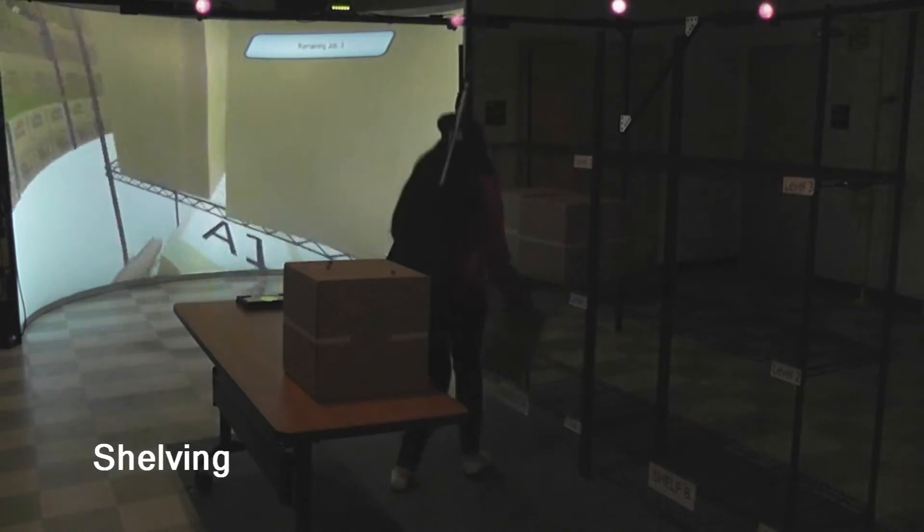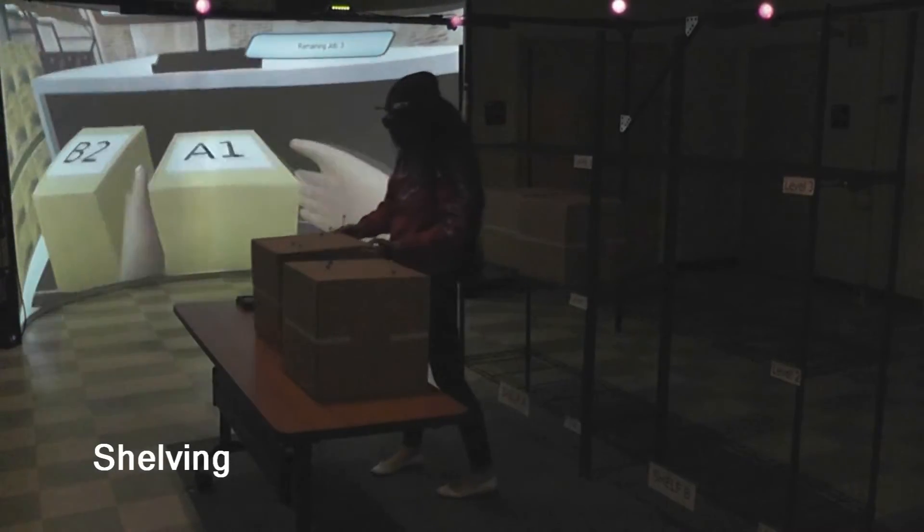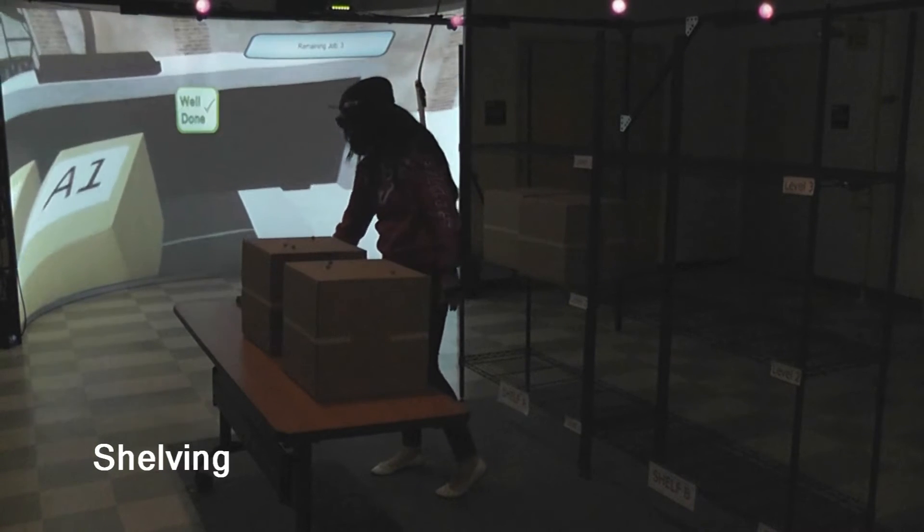In the virtual world, different labels and textures can be projected onto tangible boxes to create variety.